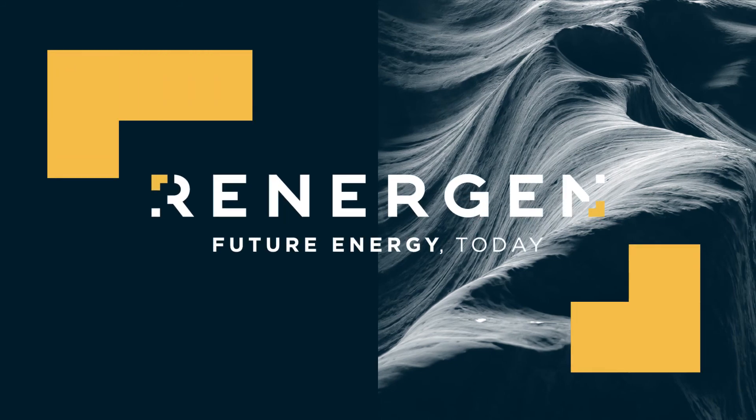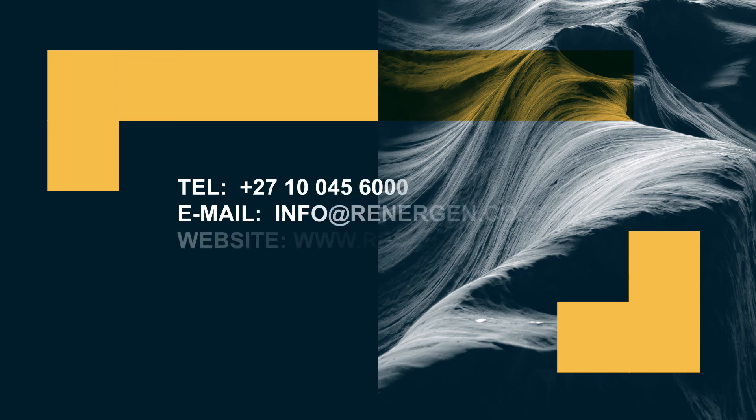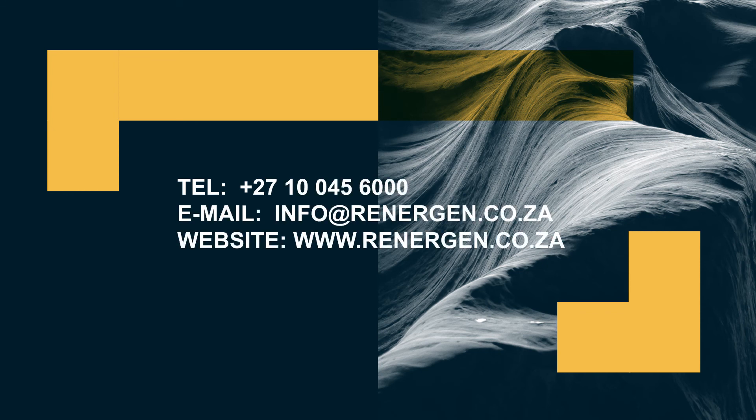Join the future energy revolution today and find out more about Renogen. Visit our website at www.renogen.co.za for more information.